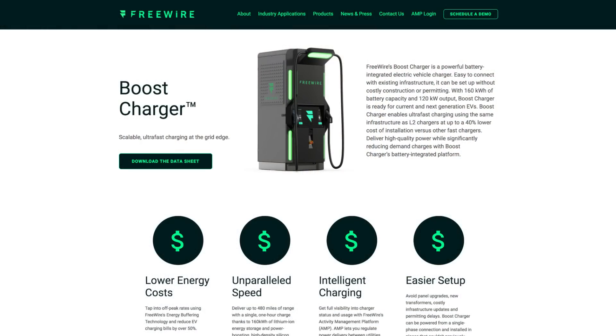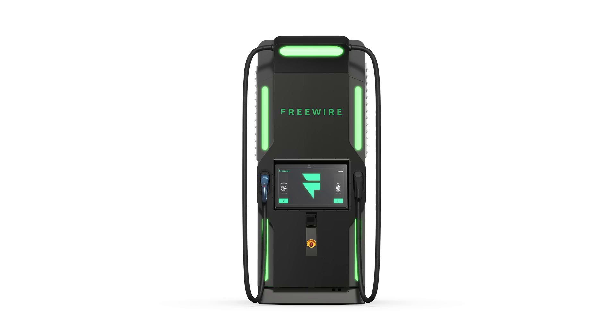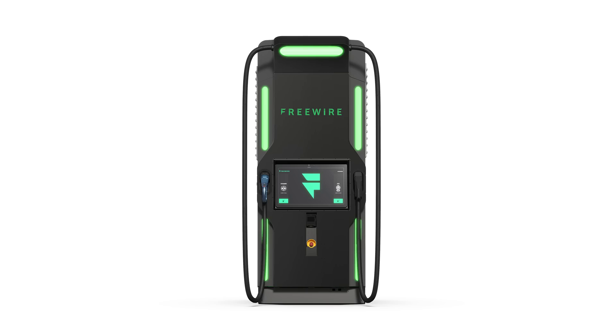FreeWireTech.com is a great way to do so. As the Boost Charger gets announced — which should happen later this quarter, Q3 at the latest — BP is going to be pretty vocal about this as well. There are a number of big oil companies that have already been making plays into EV refueling infrastructure in Europe, and the U.S. has lagged a little behind. But 2020 and 2021 are going to be big catch-up years, so you're going to see a lot of that.